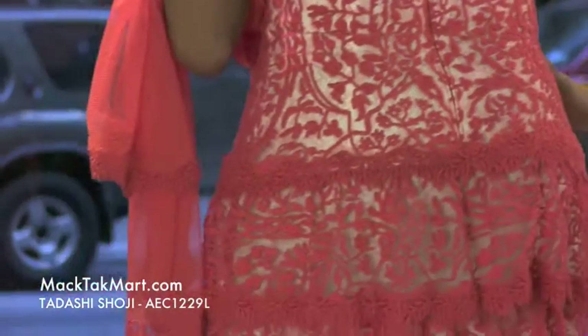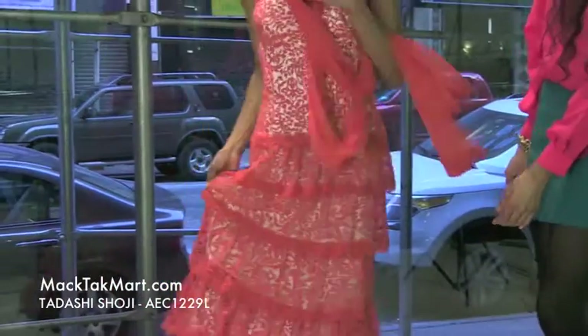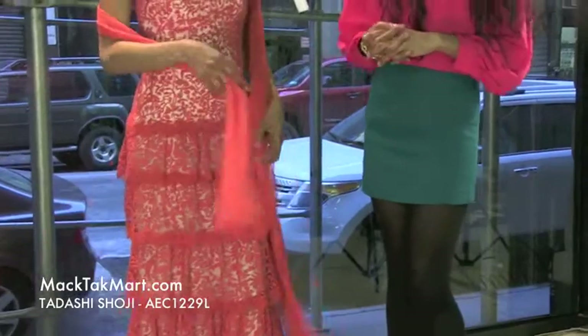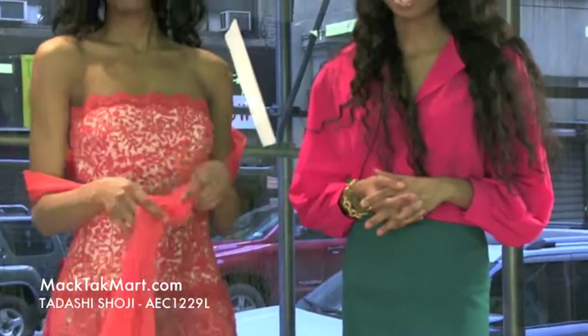Now if we do a spin here — as you can see, this dress has much movement, a lot going on. If you have any questions regarding how to style or accessorize this dress, feel free to contact us at www.mectecmart.com.